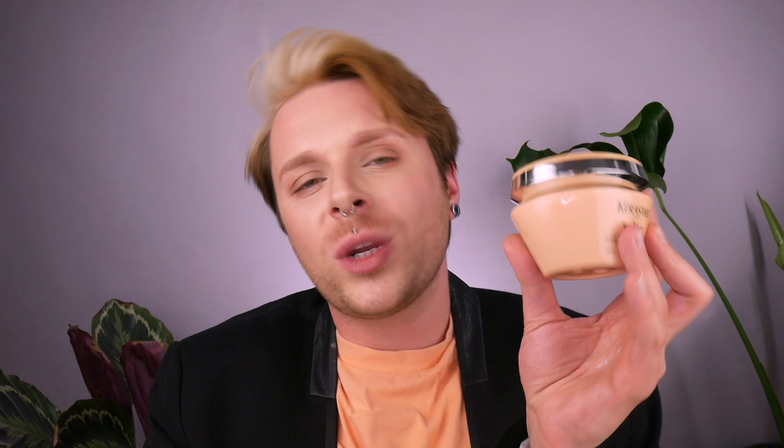The next product is Masque Beurre Haute Nutrition — your mask, perfect for thick curly and coily hair. It's a strengthening mask that repairs the hair fiber, hydrates it, promotes elasticity, and brings back the bounce. If you have really thick frizzy curly hair with no elasticity — where it loses its shape and you find straight sections mixing with curly ones — this mask is going to bring that bounce back. It is absolutely stunning.